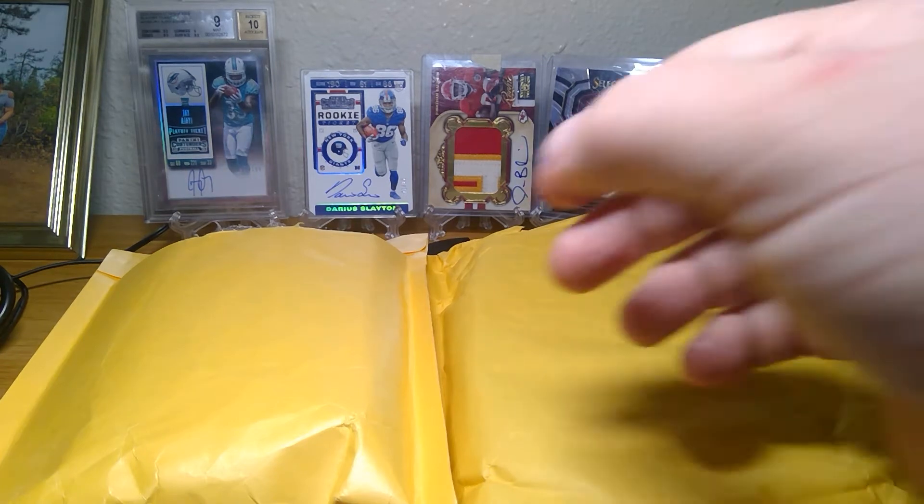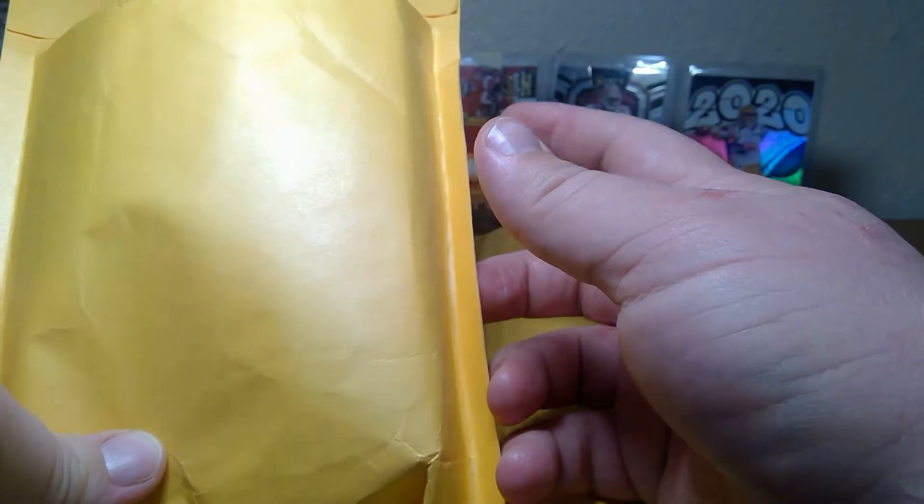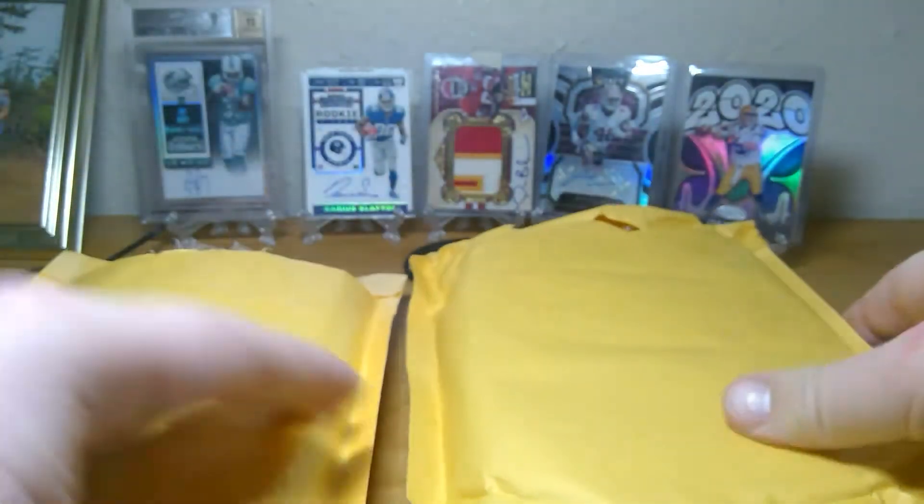Hey guys, Cardco's coming with you. So today I want to show you guys what I got from Brothers and Cards off their last eBay auction.